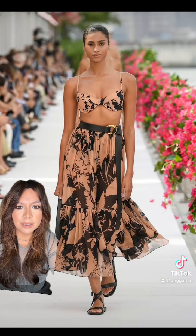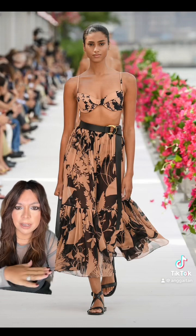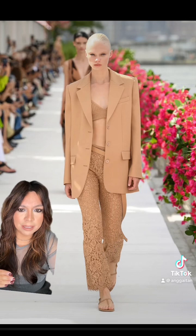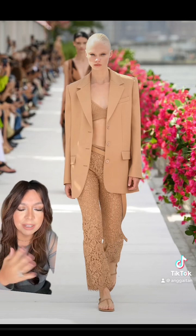This print is everything, I love this. Again the belt, but that print — I want this whole look, I think it's beautiful. I really love when you have a blazer and pant set but the pants have a different texture than the blazer. I just love that.